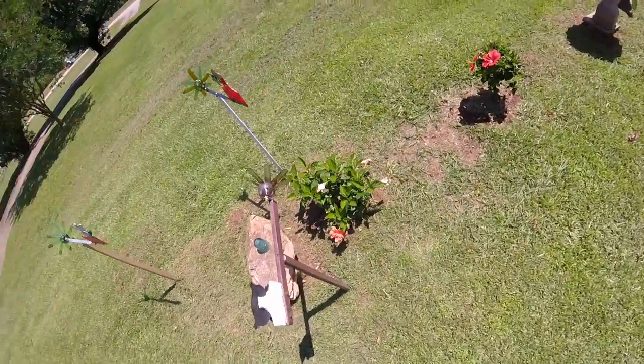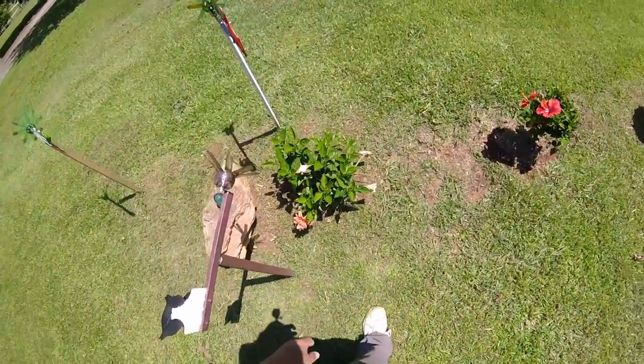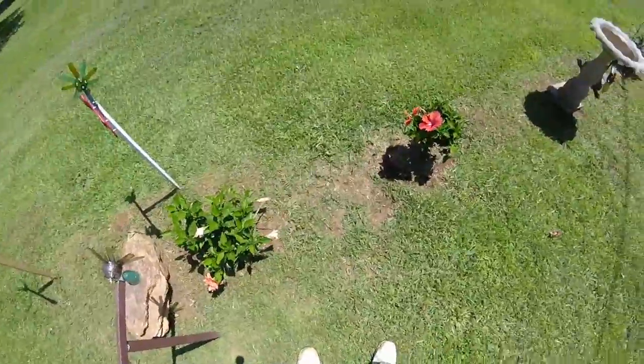I did a short clip of a video update on my garden the other day. I'm going to show you that in a minute. Right now I'm just walking around looking at my flowers.